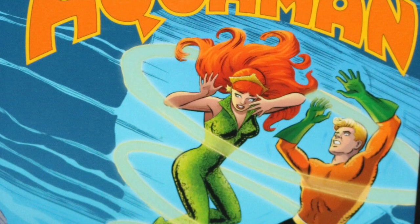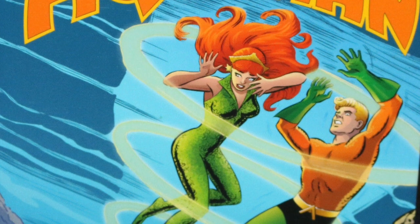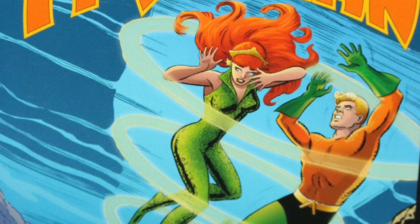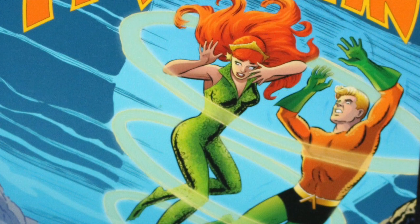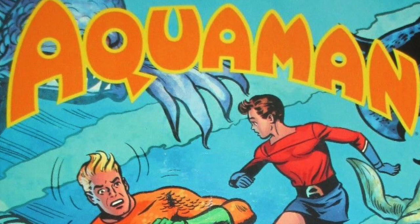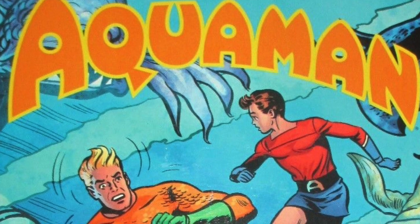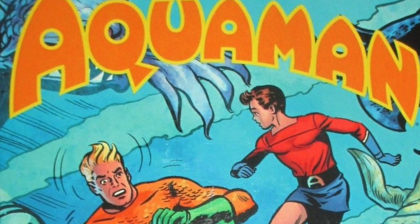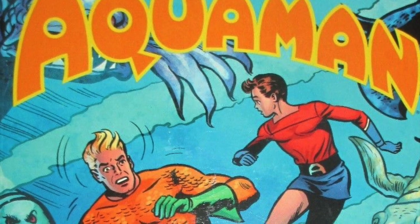Those Showcase volumes actually collect a lot of Silver Age material that I wish DC would reprint in oversized hardcover, or an omnibus, or something up to standard with the rest of the Justice League members. It's kind of shameful that it isn't until 2018 that the character first had his second oversized hardcover and his first omnibus.